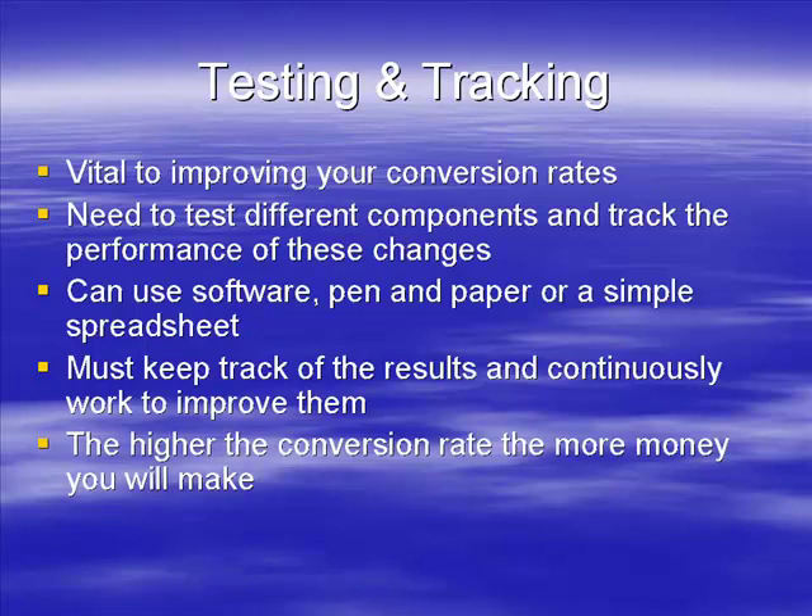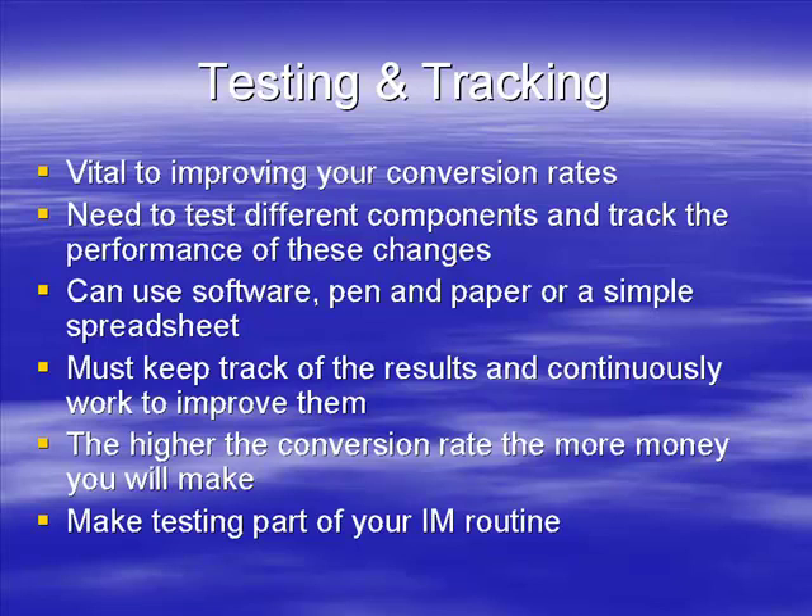It's astronomical what you could do with it, so it's really worth your while spending time making this happen. It really has to become a part of your internet marketing routine. Ultimately you will succeed and make a lot more money if you test and track.